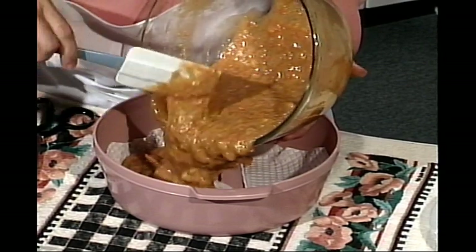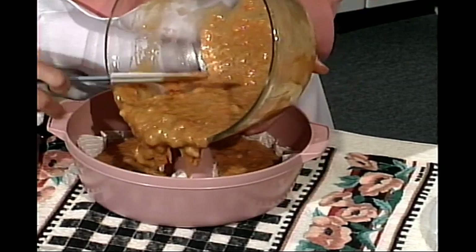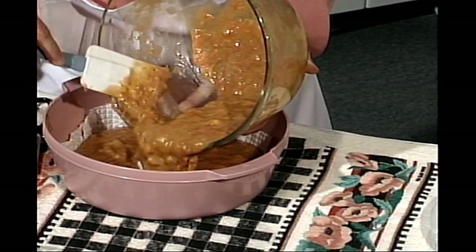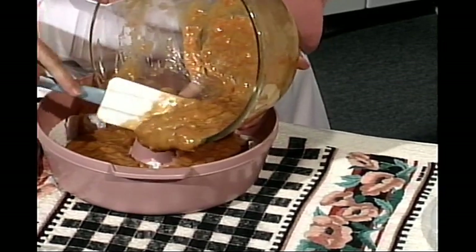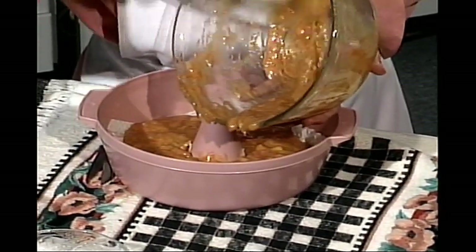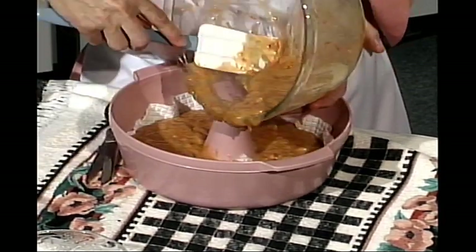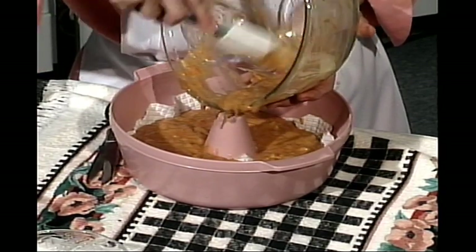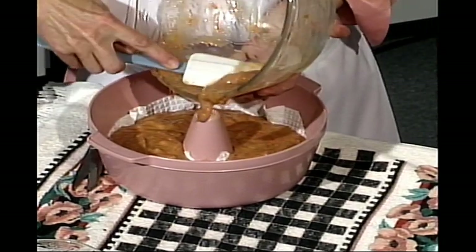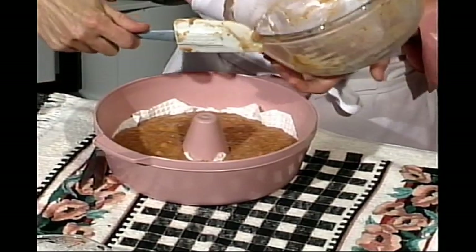Il ne faut pas laisser la pâte traîner à la température de la pièce — elle lèverait avant d'être mise au fourneau, et après on aurait moins de chances de faire lever le gâteau à la cuisson. Le froid va empêcher l'action de la poudre à pâte. Quand on a un petit problème technique, on met toujours le gâteau au réfrigérateur en attendant, car la chaleur va activer la production du gaz carbonique avant qu'on mette le gâteau au fourneau, et il ne lèvera plus après.